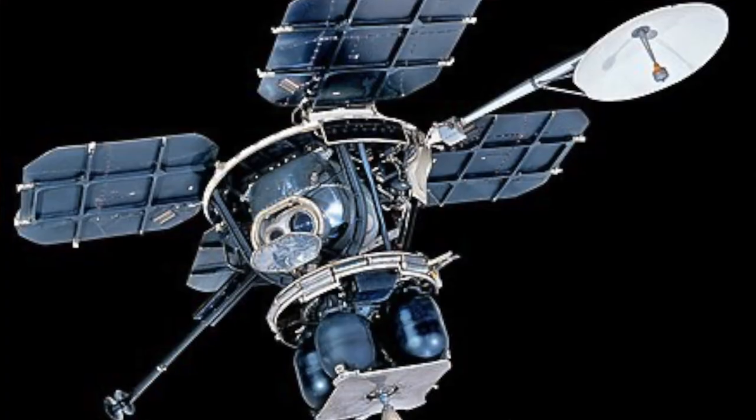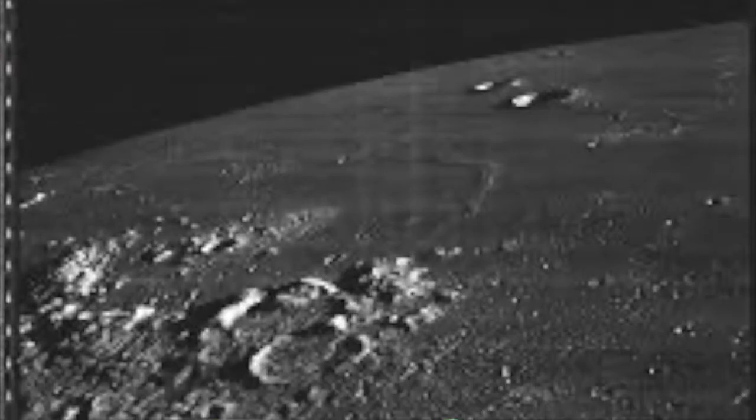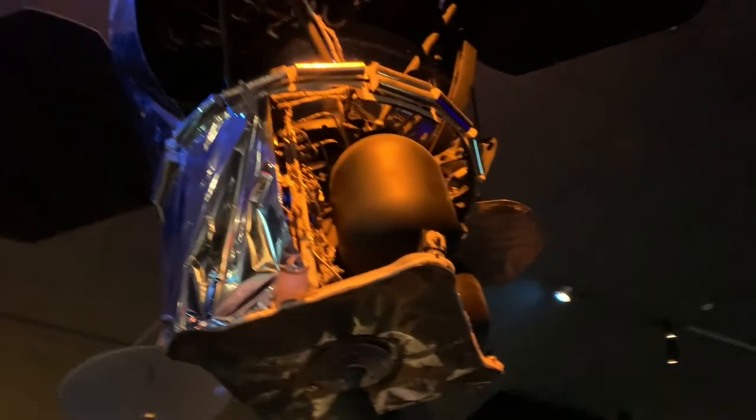What's really cool about this orbiter is that it took thousands upon thousands of photos of the moon's surface, and that basically helped scientists find the perfect place for the astronauts to land on the moon for Apollo 11 through 17. So this thing and a few other orbiters basically pioneered the way for all of the astronauts to walk on the moon. It's truly unbelievable what this thing did.